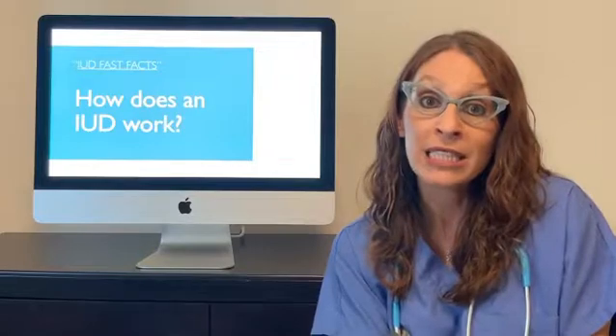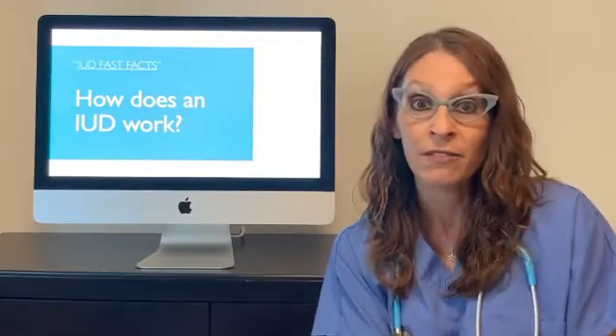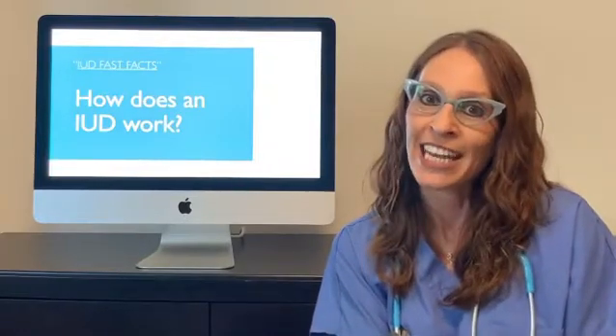For more details on this topic, I'd encourage you to check out my YouTube channel. In video number nine, I talk about all of these issues and how an IUD works. And that was today's IUD fast fact.